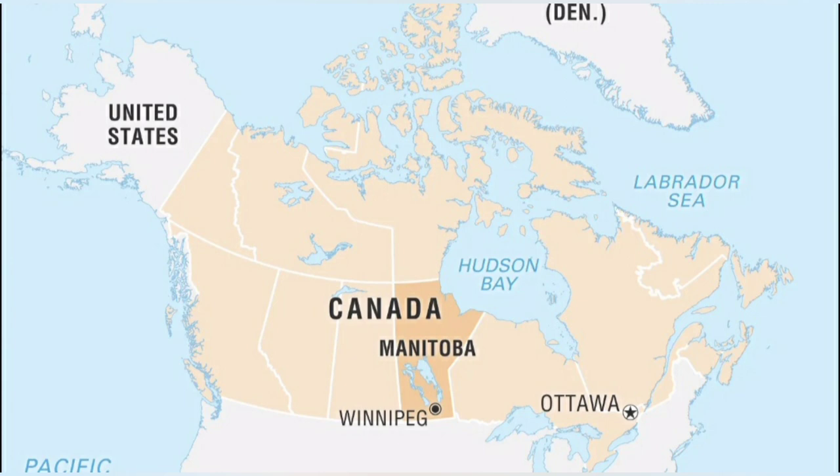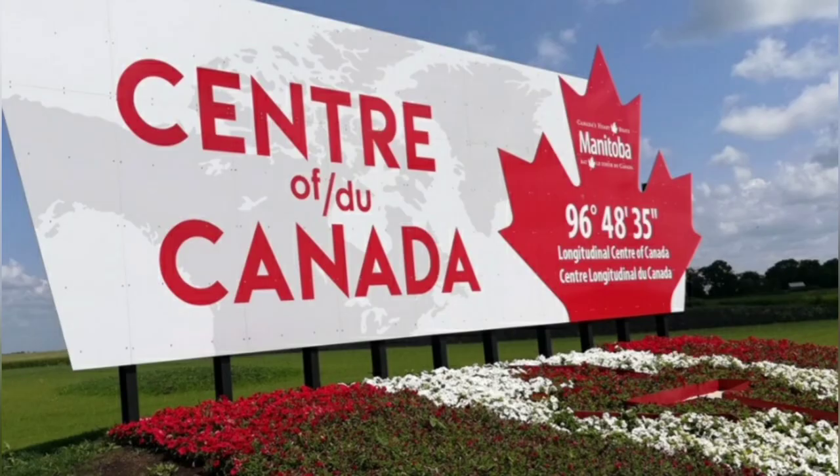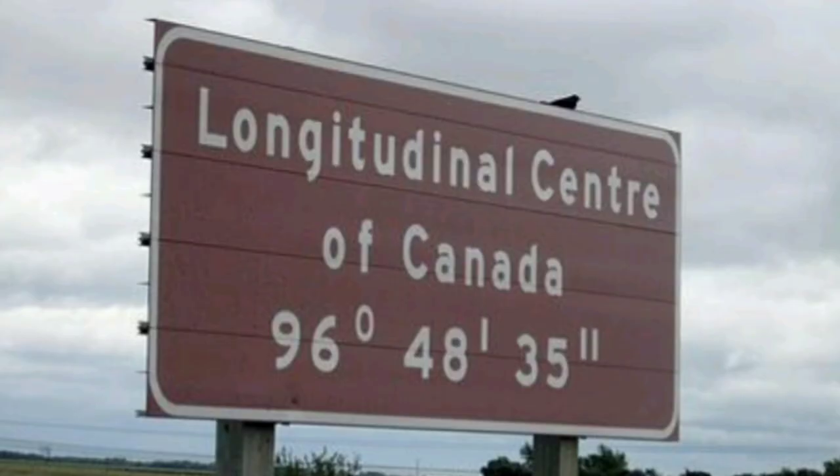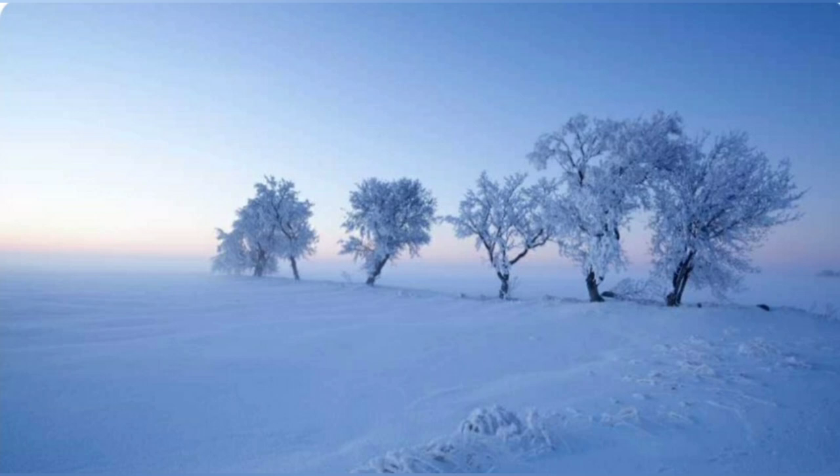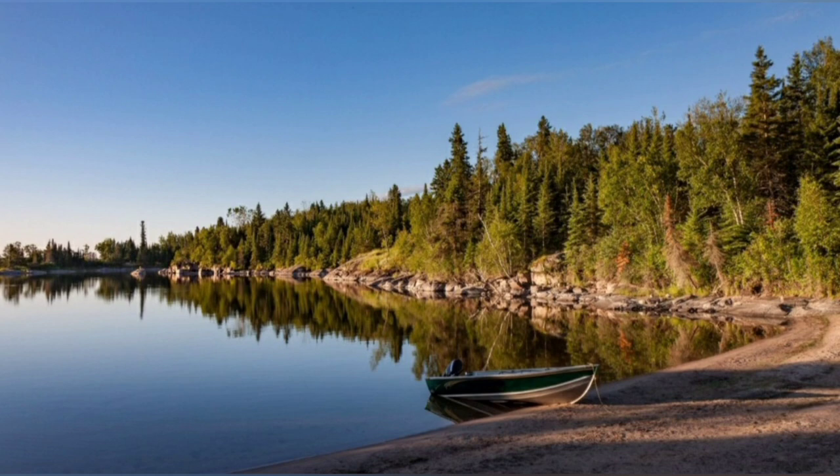Did you know Manitoba is the center of Canada — the longitudinal bit? I'm proud to call Manitoba home, even though our winters can be rather brutal. Our summers sure make up for it.